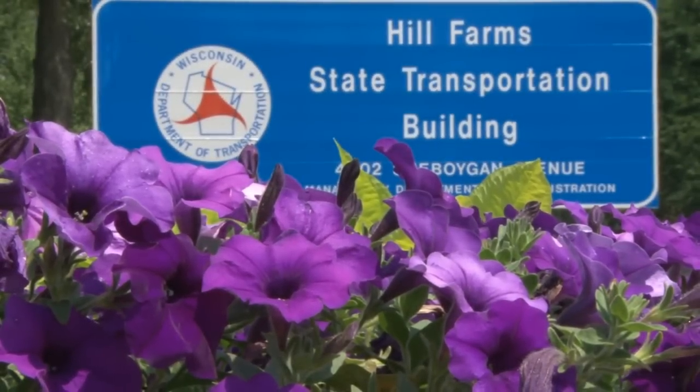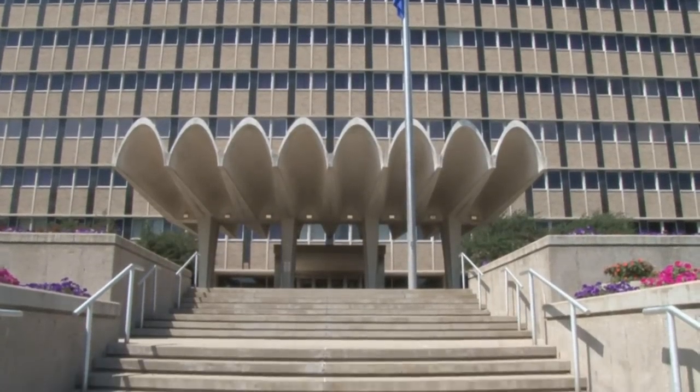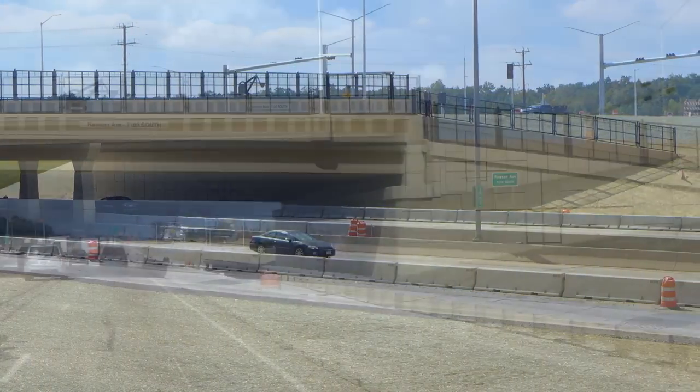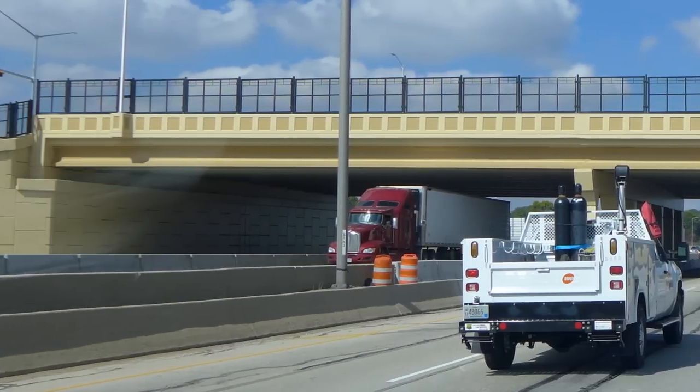The Wisconsin Department of Transportation, or WisDOT, introduces an innovative technology in bridge building called Self-Propelled Modular Transporter, or SPMT. During the summer of 2013, the bridge at Rawson Avenue in Oak Creek outside of Milwaukee was the first bridge in Wisconsin to be constructed using the SPMT method.